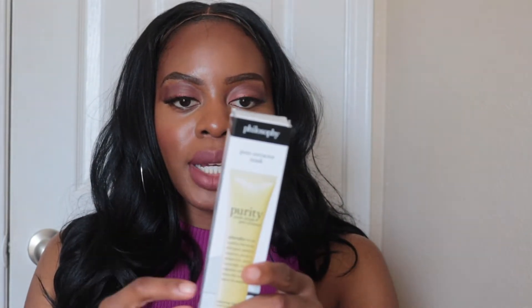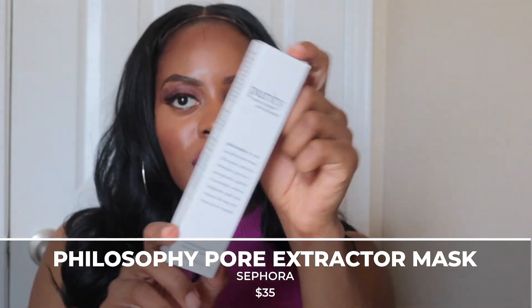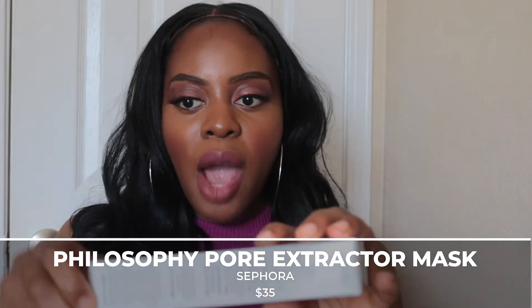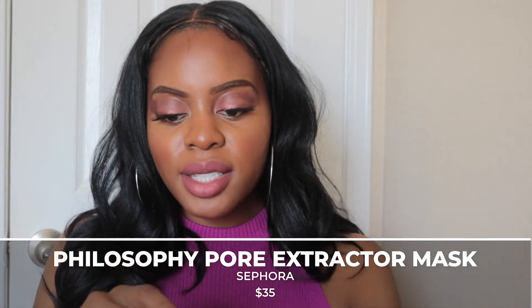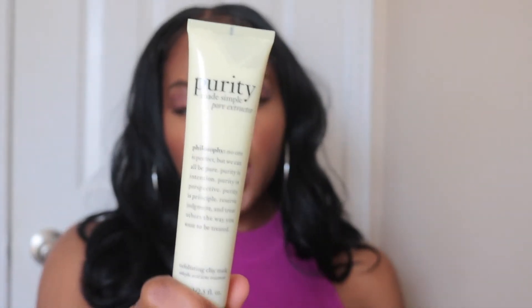I've never purchased anything from Supergoop before but people really like it, so I'm hoping it's good. The next item I got was the Philosophy Purity Made Simple Pore Extractor face mask — I learned about this from Toni, I'll leave her channel link below. It's a clay-based face mask with salicylic acid, and it was $30. Just a note: this is an online exclusive.